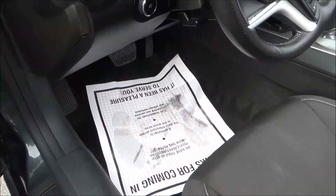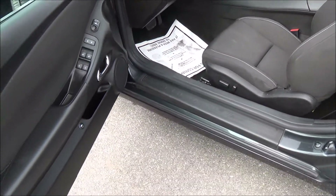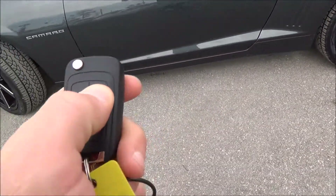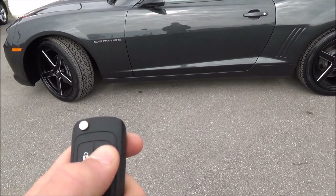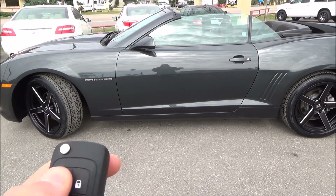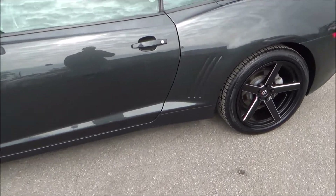This seat is an 8-way adjustable seat, completely powered. You have all your light adjustments here, and of course steering wheel adjustments there. It does have an auto start to it, so I want to give it a shot and make sure everything is working. Let's go ahead and jump on in here.